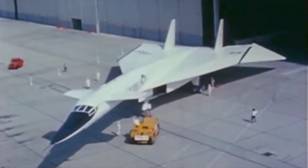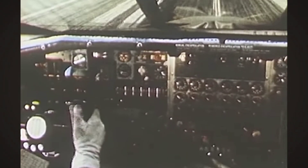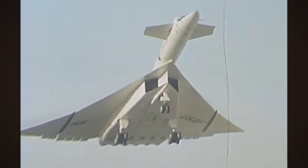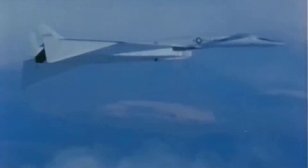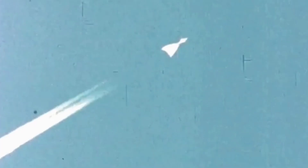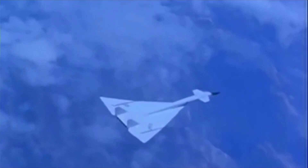One of only two ever built, it is an experimental prototype supersonic bomber with a planned cruise speed of Mach 3, meaning three times the speed of sound, and an operating altitude of 70,000 feet. It was to be the ultimate high-altitude, high-speed, manned strategic bomber aircraft.